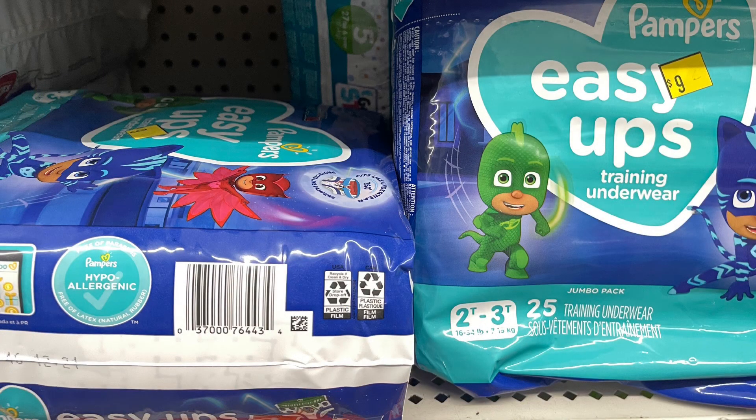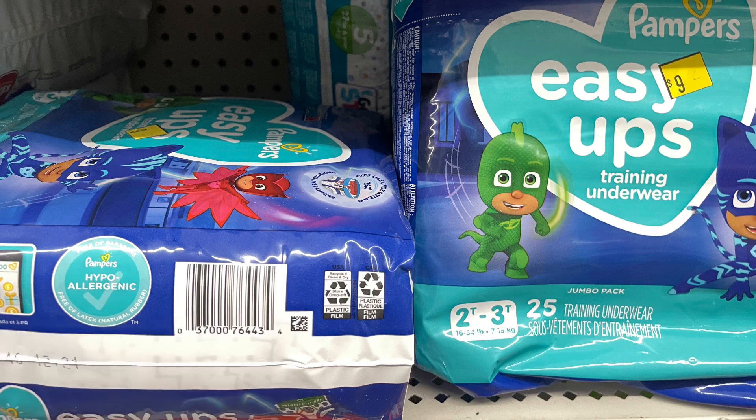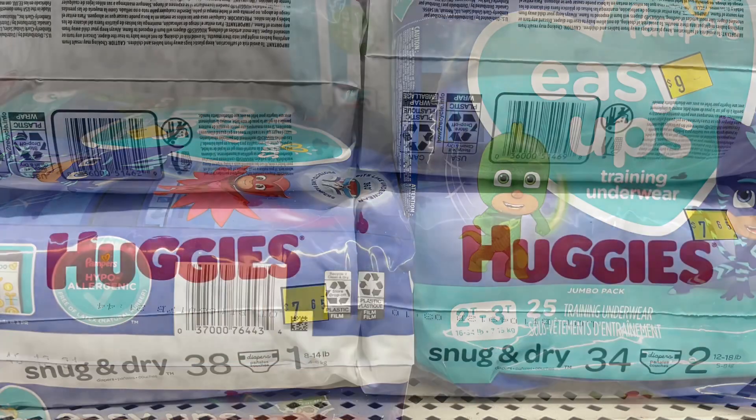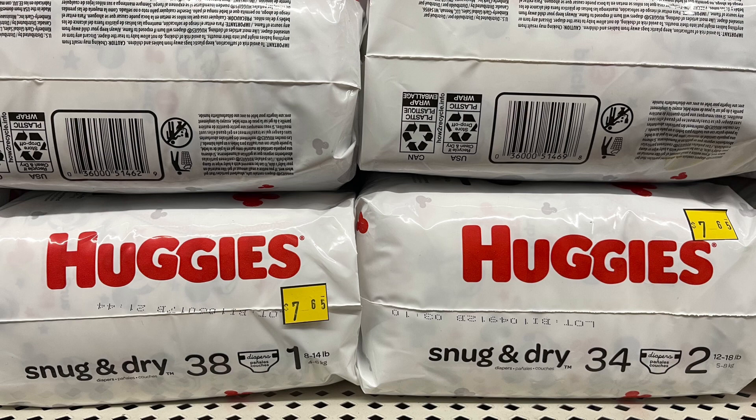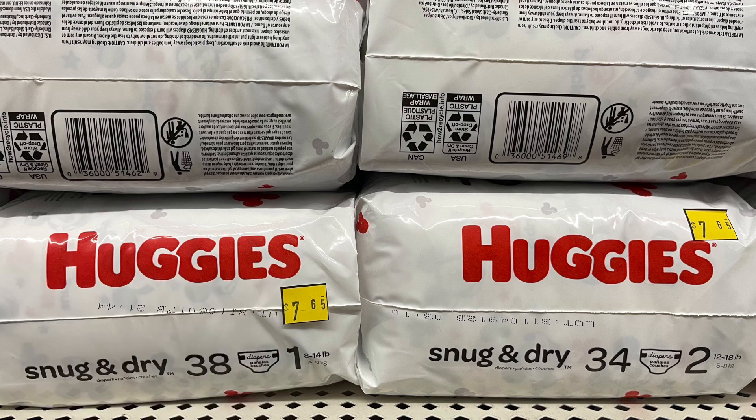These Pampers Easy Ups are $9 right now, so come Friday they'll be $4.50. We do have a $2 digital coupon as well as $2 coupons from the June P&G, making these just $2.50. These Huggies are $7.65. During the clearance event, they're going to be $3.82. We do have a $2 digital coupon as well as a $2 insert coupon from the 6/6 SmartSource, making these only $1.82. I've only found size one and two that are on clearance so far. Check your Fetch accounts — you may have a rebate back on Huggies diapers.